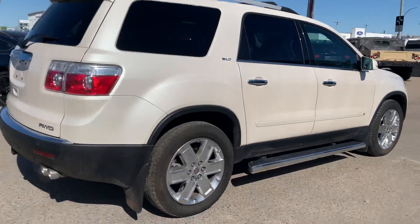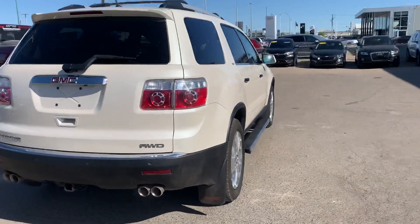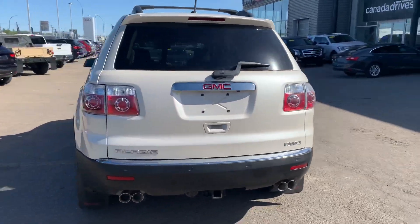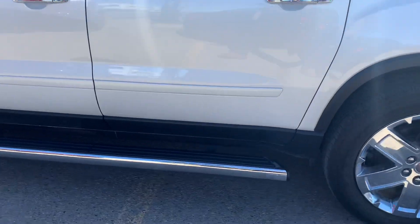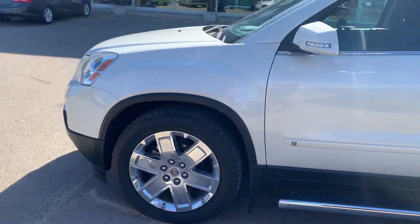It's immaculate — 18,525k only on this unit, all wheel drive, loaded up with your backup sensors, backup camera, upgraded wheels on this package, and it does have the nice running boards there across it as well.